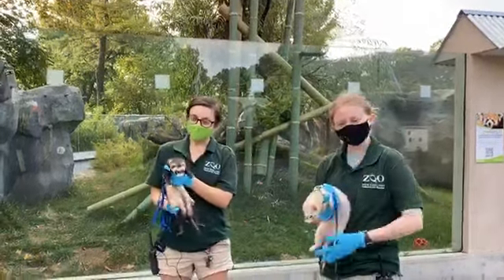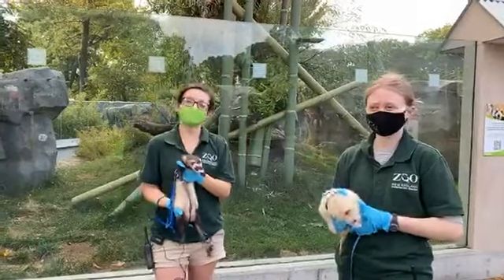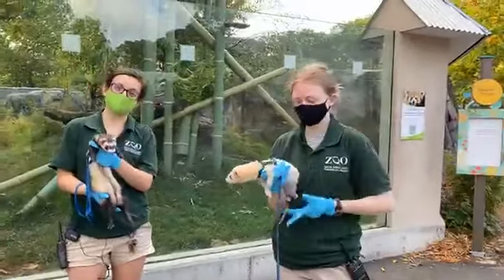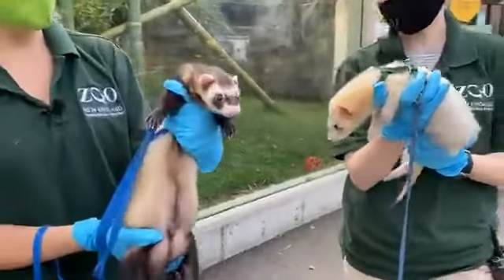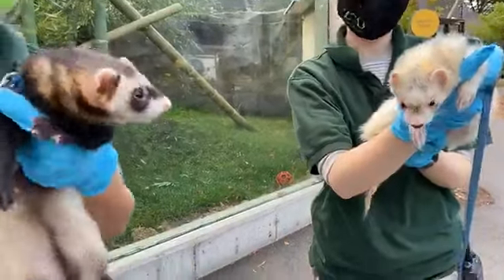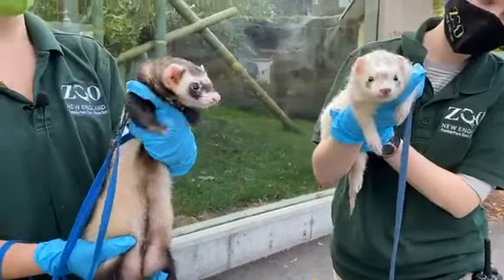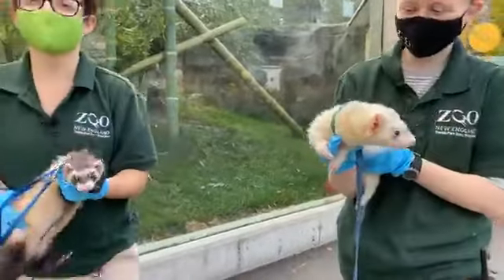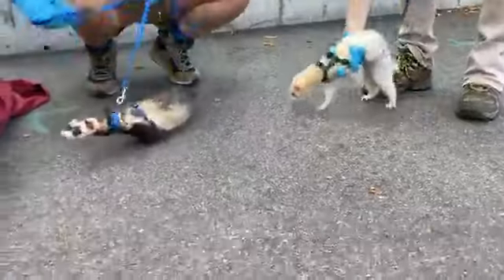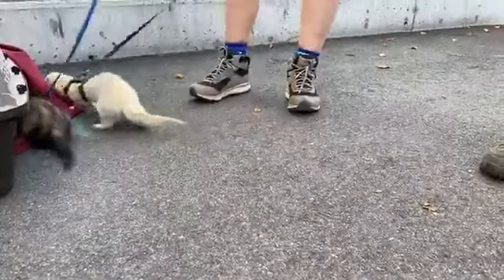Hi guys! Welcome to another Zoo to You here at Franklin Park Zoo. My name is Amanda. I am one of the Ambassador Animal Specialists and I am joined by Amy who is also an Ambassador Animal Specialist. Most importantly, we have our Ambassador Ferrets Joker and Gotham with us today. Gotham is our ferret who is a little bit darker, and Joker is the one right next to him. We are going to have you all join us for a Ferret morning stroll, which means that they are leading the Zoo to You today.